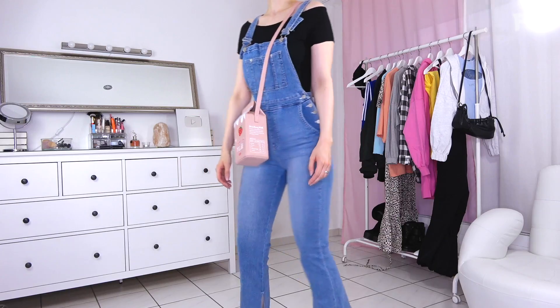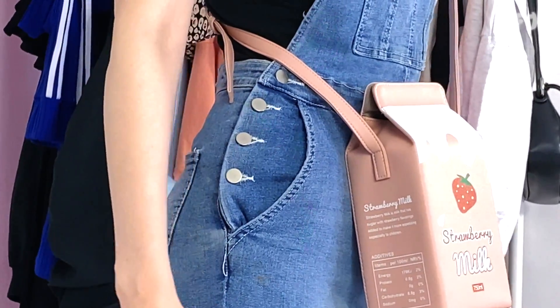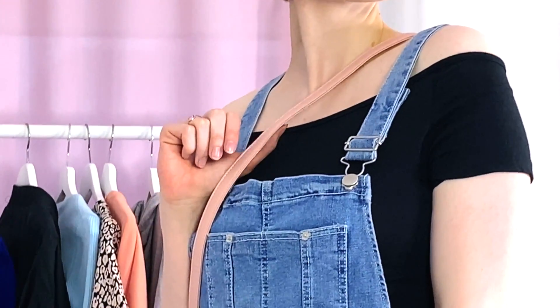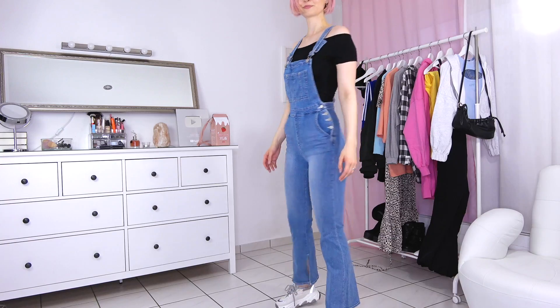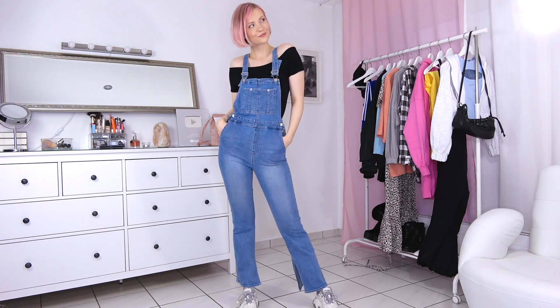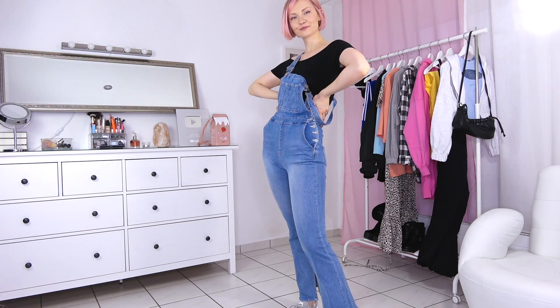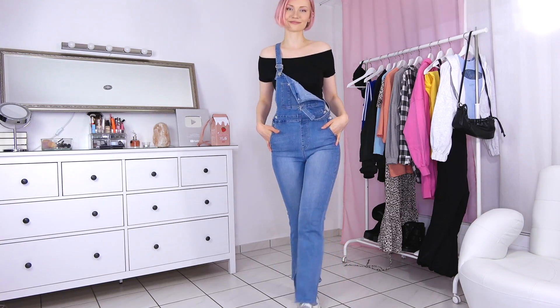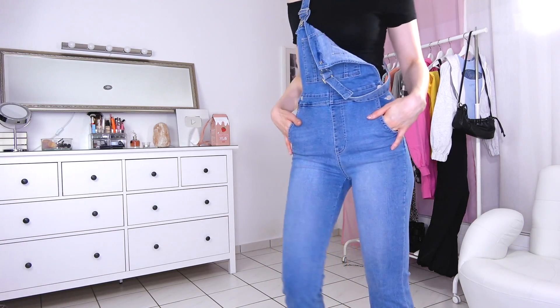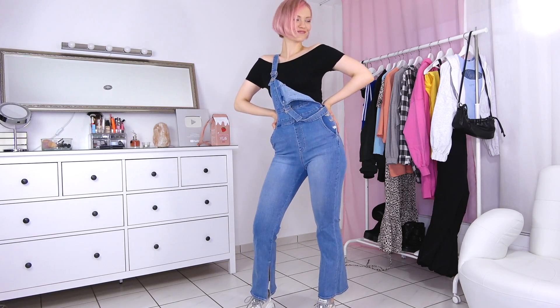The last outfit is this cute denim suspender pants. The cute milk bag really tops off the look — isn't it awesome? The pants have flared legs and I think an off-shoulder top goes well with it. It's a playful look that just looks like a lot of fun.